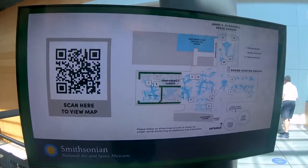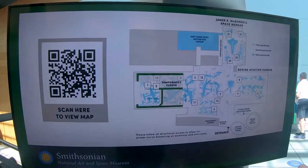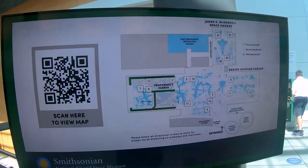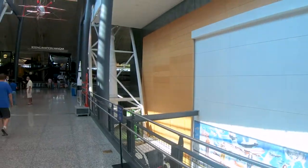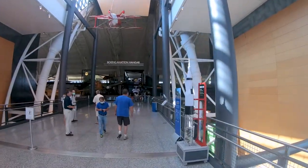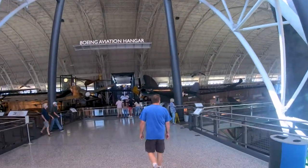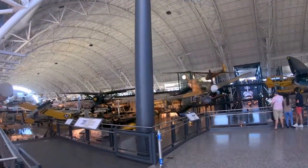Here's the map if you want to scan it. It looks like part of it's closed right now — they're not adding on. Didn't think they were, because this place is already huge. But it's another reason to come back and do another video eventually. Here's the first view you get as you walk from the lobby area to the giant hangar. This place is one of the biggest buildings I've ever been in.